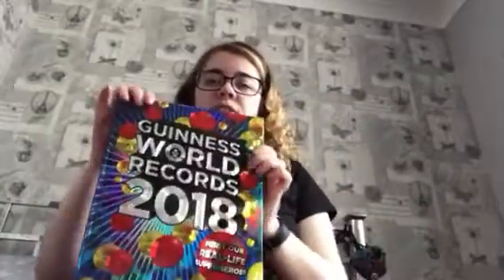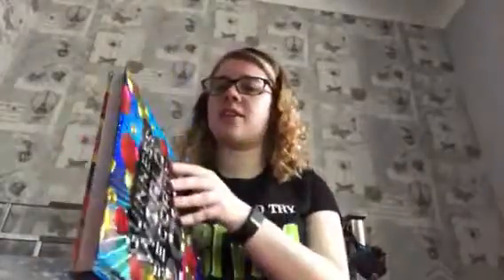The next thing again is from my mom and dad — it's the Guinness Book of World Records 2018. I get these every single year; it's like a tradition in my family now. They come out for Christmas. I haven't looked through it yet but I will.